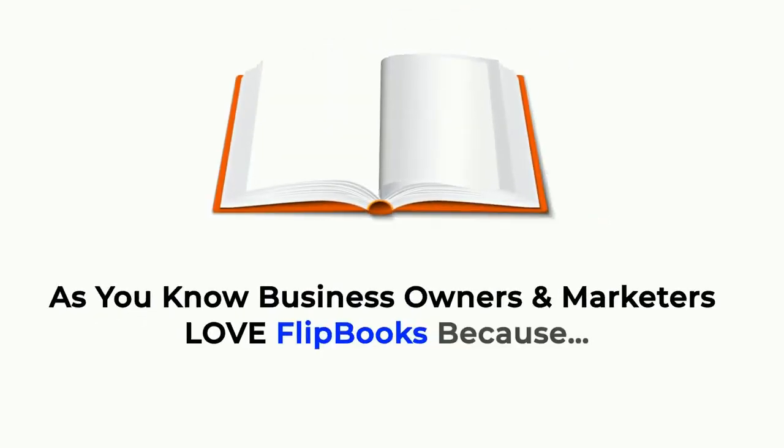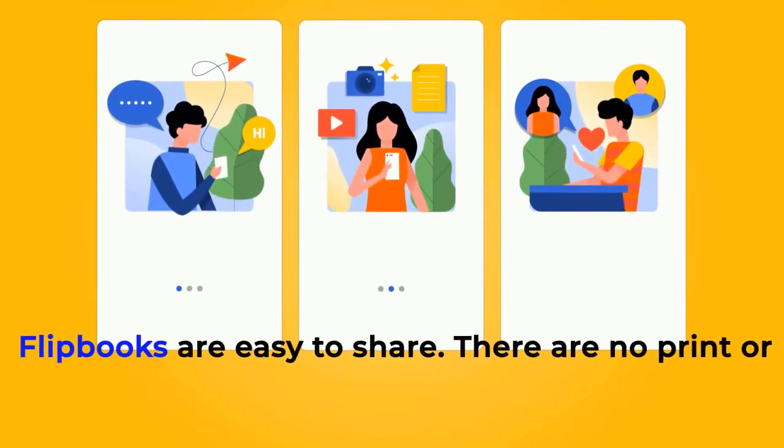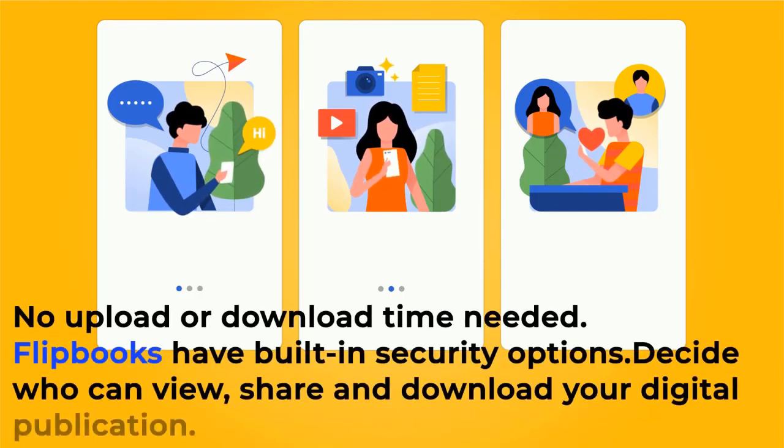As you know, business owners and marketers love flipbooks because flipbooks are easy to use, responsive across all devices, and easy to share. There are no print or distribution costs — instantly share your flipbook via a simple link on social media or in an email. No upload or download time needed.